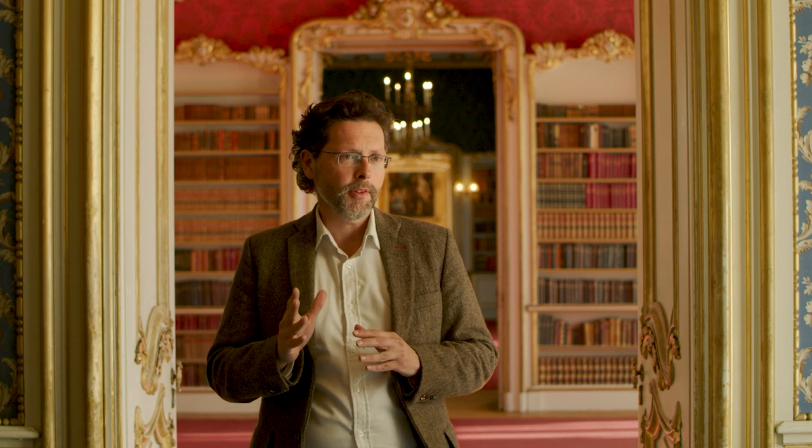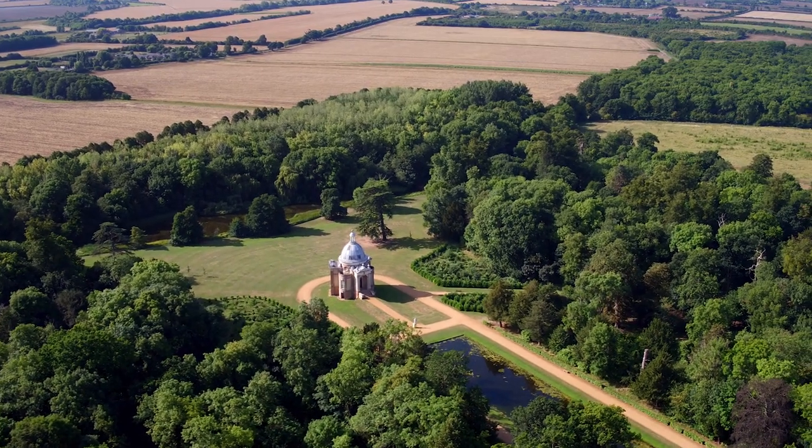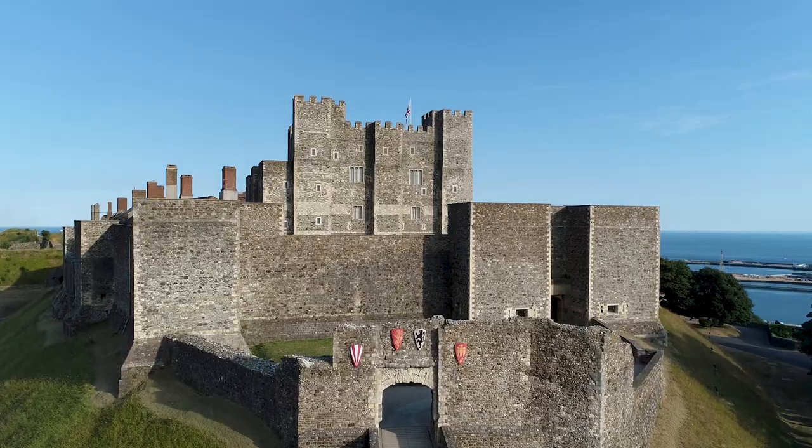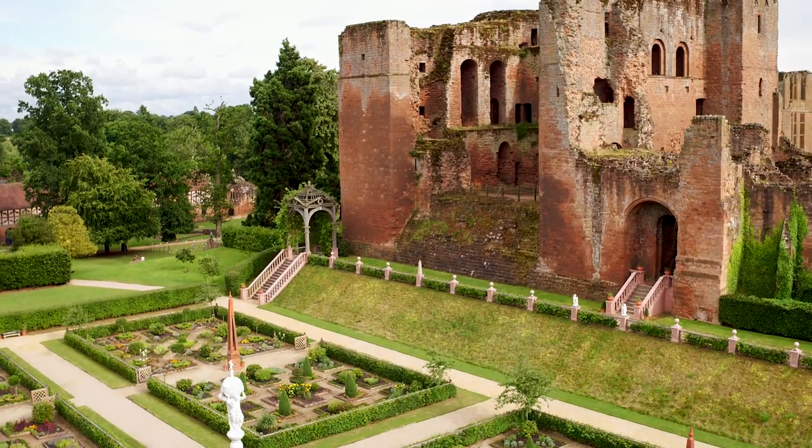We need to act now because we know that while England's past has been shaped by its climate, so will its future. We have to put plans into place to ensure that our properties are well cared for and start to adapt to a changing climate.